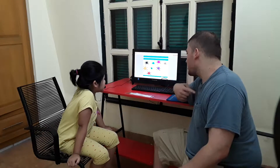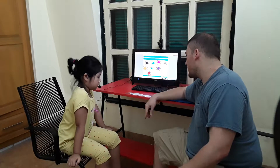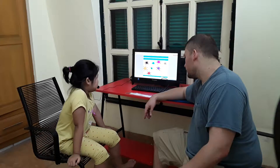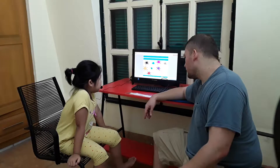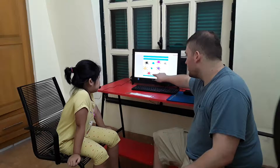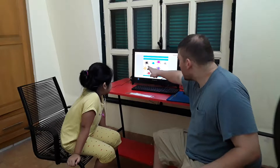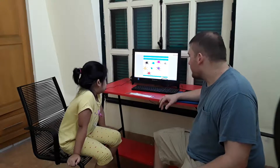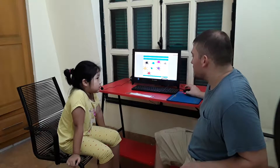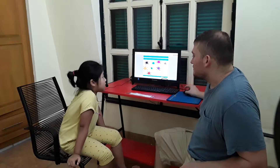My favorite color is green. What is your favorite color? It's white. That one? Yes. Okay. And what color is this? It's brown. What color is that? It's bright. What color is my shirt? It's yellow.